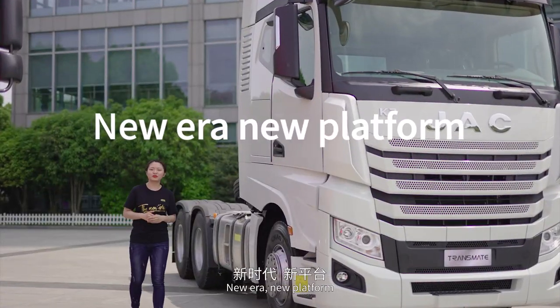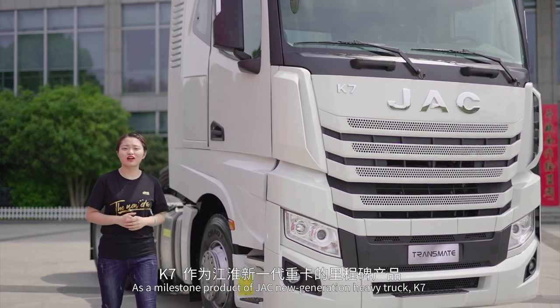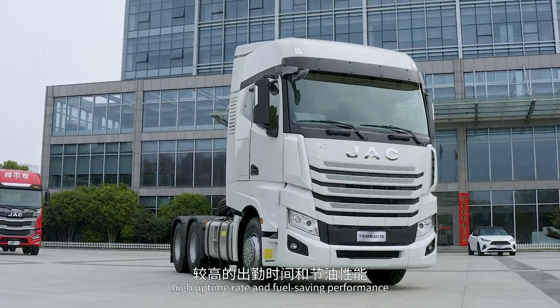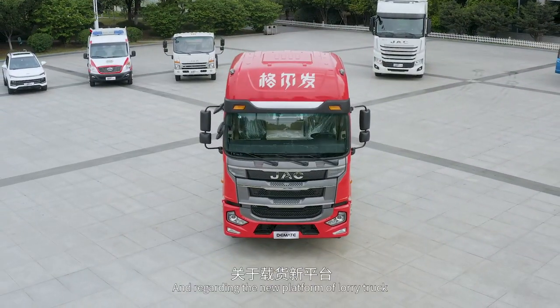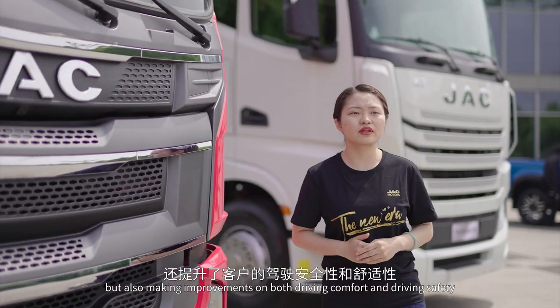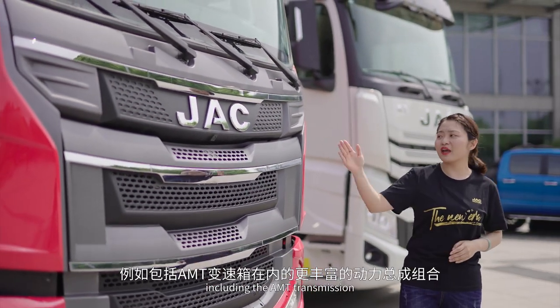New era, new platform. As a milestone product of JSC new generation heavy truck, K7 with rich intelligence and safety configuration, high uptime rate and fuel saving performance has successfully won recognition from global customers. Regarding the new platform of the Faerie truck, we are not only maintaining the original advantages but also making improvements on both driving comfort and driving safety, including the AMT transmission.